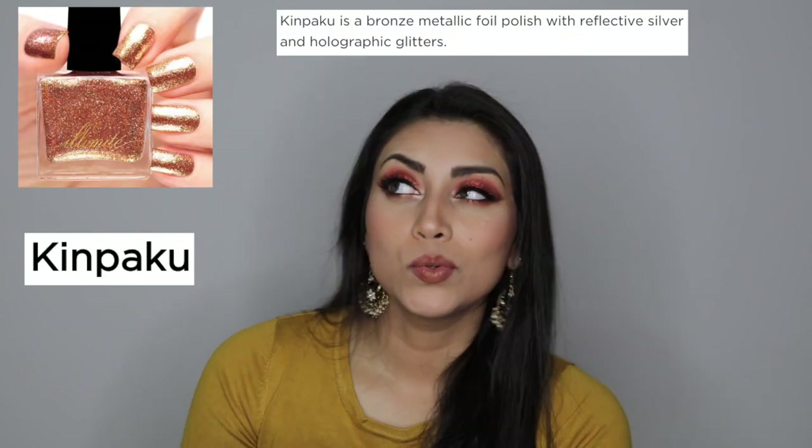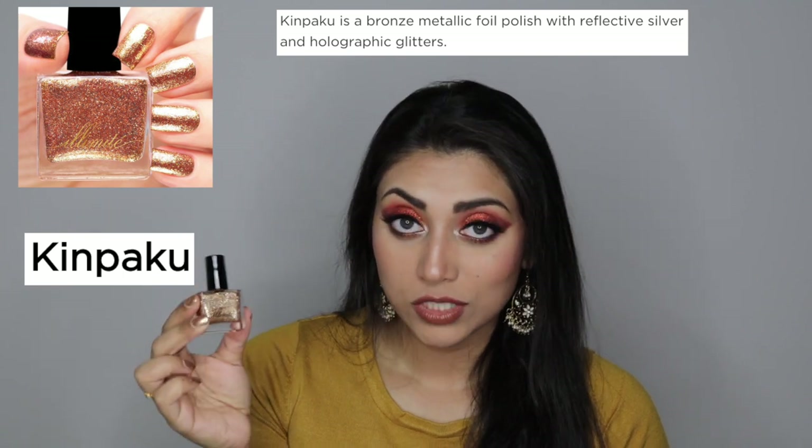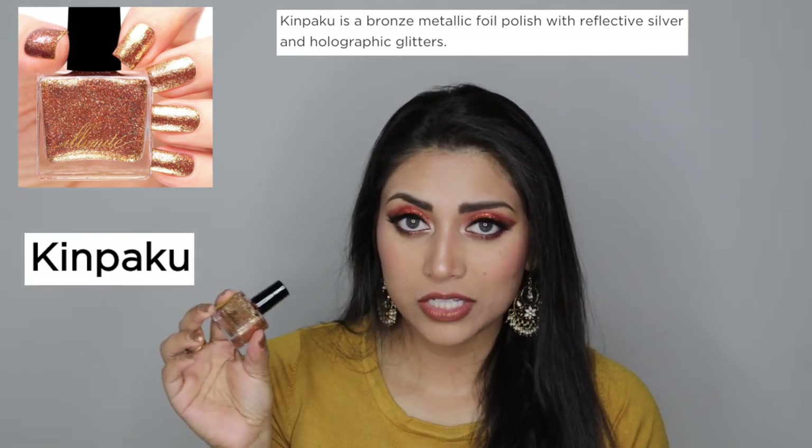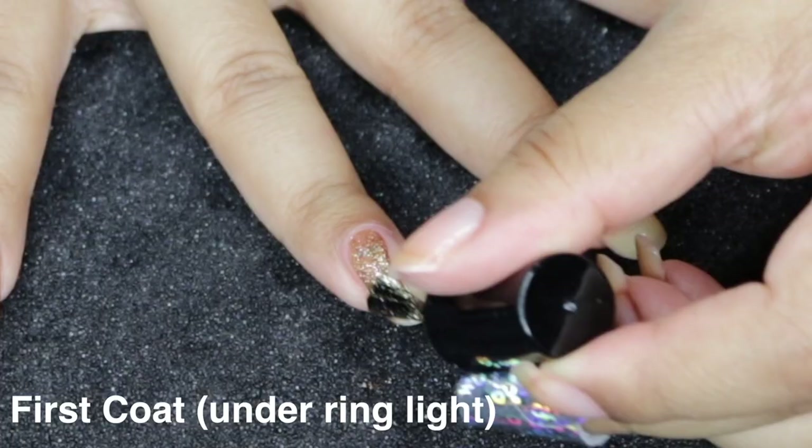So the first one is the one that I actually have on my hands, and this is by Illimité. The shade is Kimpaku, and it is this really pretty gold color. I did see Live Love Polish post on their Instagram this same shade, and it looks so pretty. Even on their website, it looks super pretty.